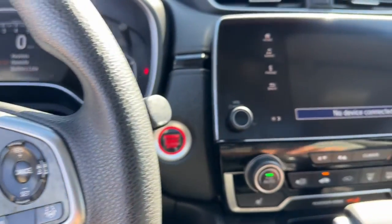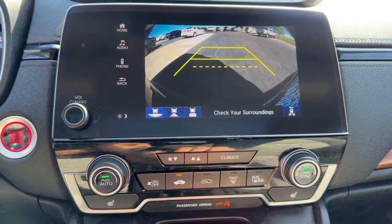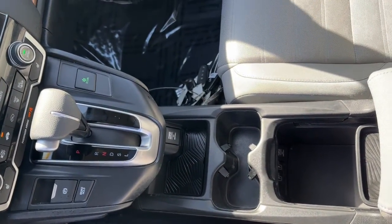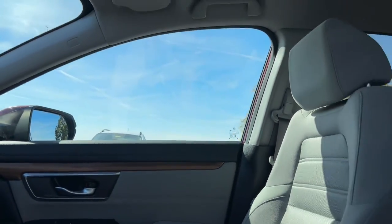Being adventurous never felt so refined. Treat yourself to a road test in the Honda CR-V and enjoy an exceptional driving experience. Don't wait for a second.